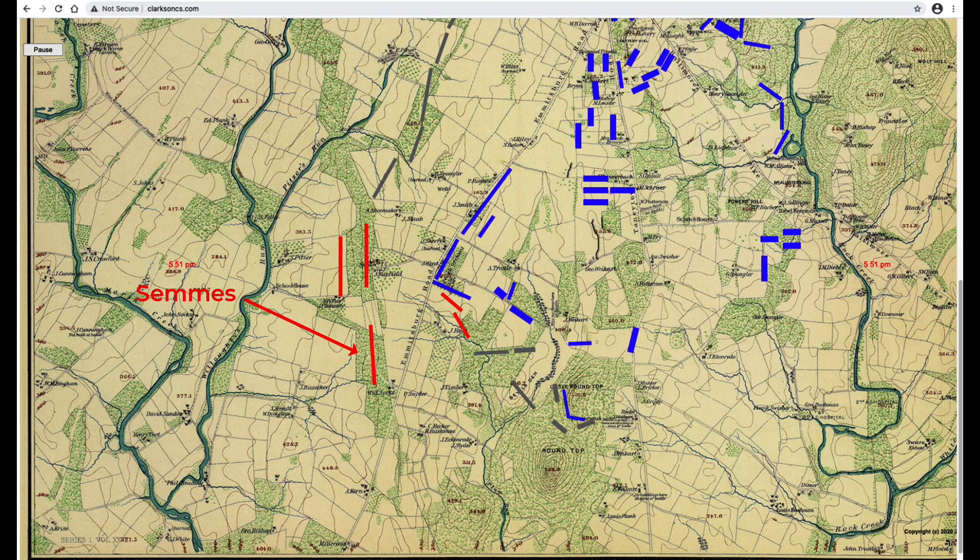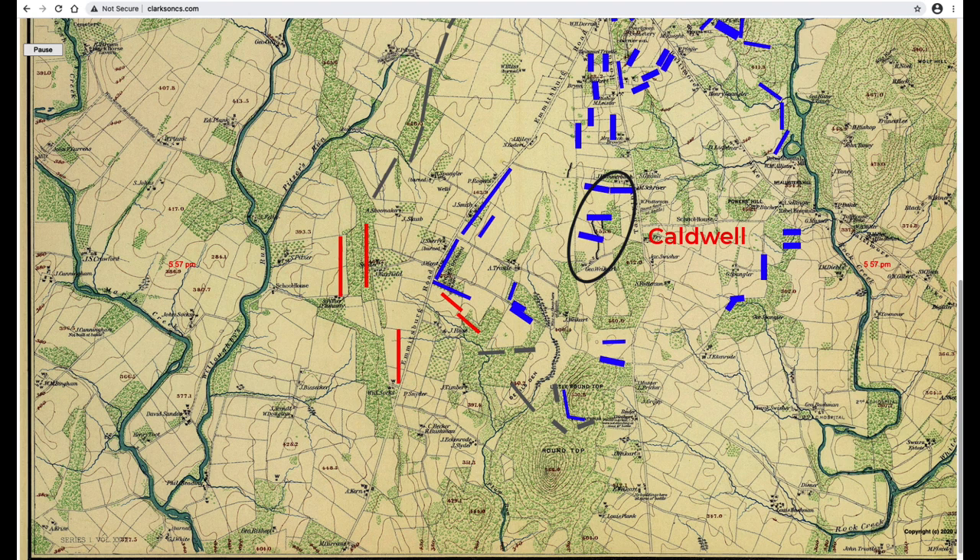Just about this time, Semmes' brigade started their attack, moving forward to close the gap between Kershaw's and Anderson's brigades. Another 5th Corps division had started forward to help — this was Ayres' division, with Weed's brigade in the lead. Weed's brigade reinforced Vincent on Little Round Top, approaching on Taneytown Road and just turning off onto Wheatfield Road. About 6 p.m., a division from 2nd Corps was sent forward — Caldwell's division with four brigades. General Caldwell was told to report to General Sykes, commander of 5th Corps.